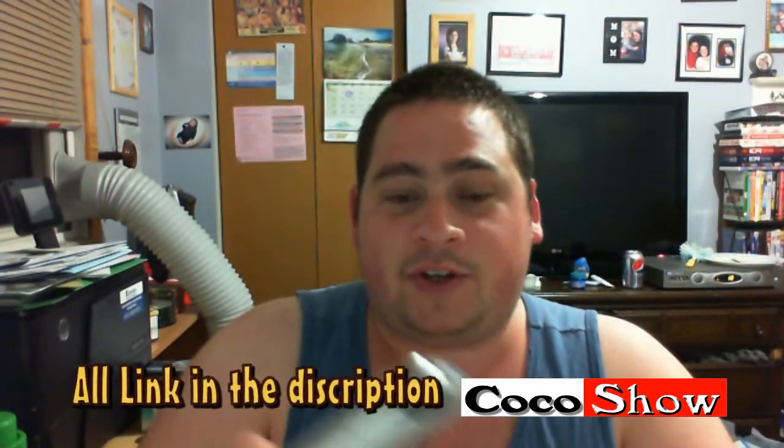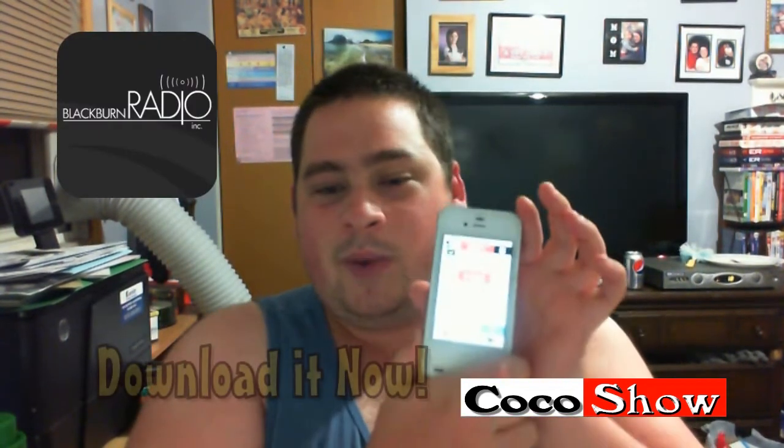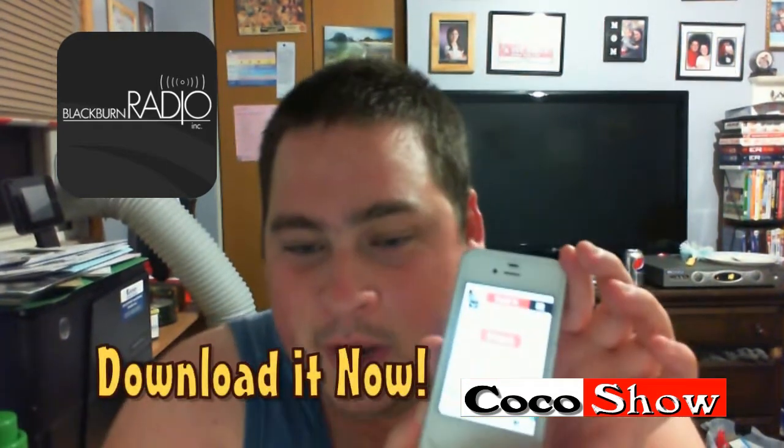I'll leave all the information in the description, so if you guys want to check it out, it'll be down below. I hope you guys enjoyed this app review. My name is Shunway Twal. Like always, I'll do another one next week — this week was the Blackburn Radio app. Peace out.